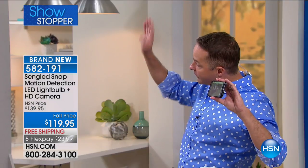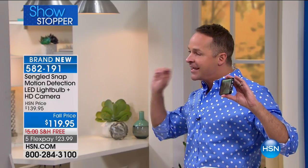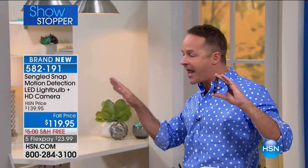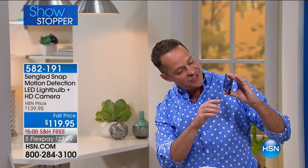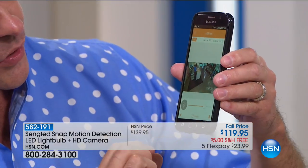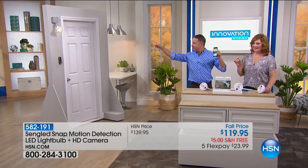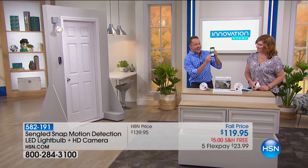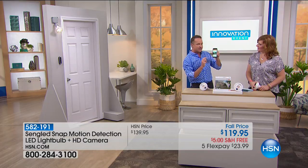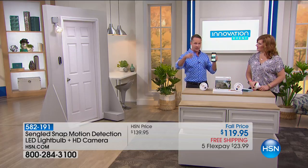I'm going to move over there and wave towards it. One of the things you'll notice is that it has a 140-degree wide angle so it can see both of us. Something different than any other camera I've ever seen — you can turn the light on remotely. I just turned the floodlight on. It has night vision, but if you see something going on, you can get motion detection alerts sent automatically to your phone.